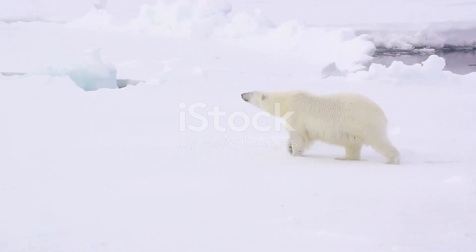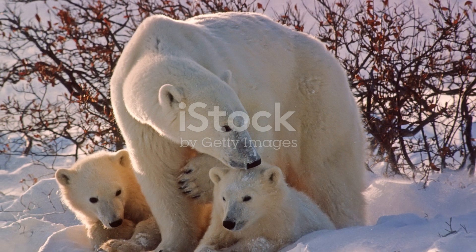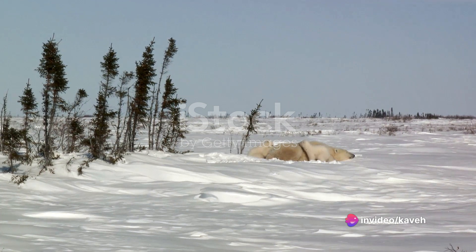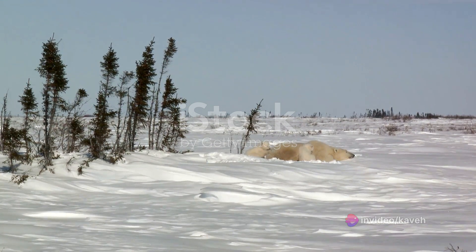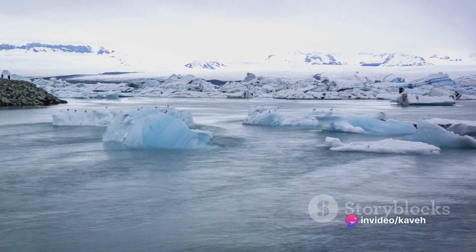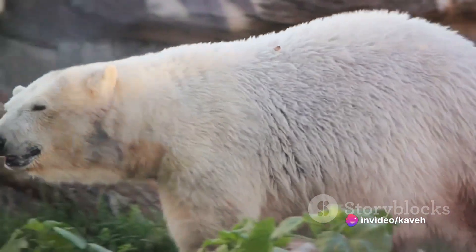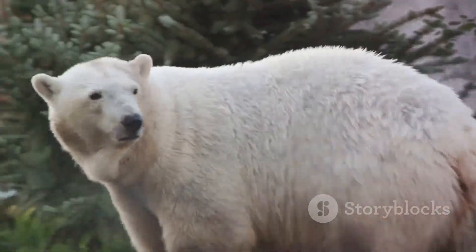This melting ice also poses a threat to polar bear reproduction. Polar bears mate on the sea ice, and females set up dens in the snow to give birth and nurture their cubs until they are strong enough to survive the harsh Arctic conditions. But as the ice recedes, the impact of these changes is already visible. The International Union for Conservation of Nature, or the IUCN, lists the polar bear as a vulnerable species.